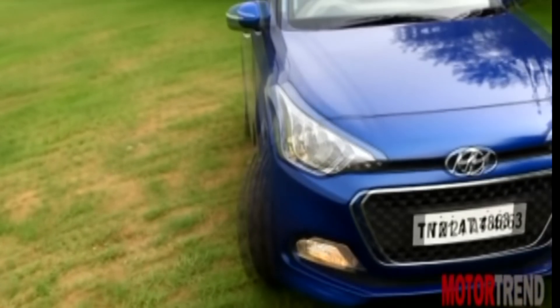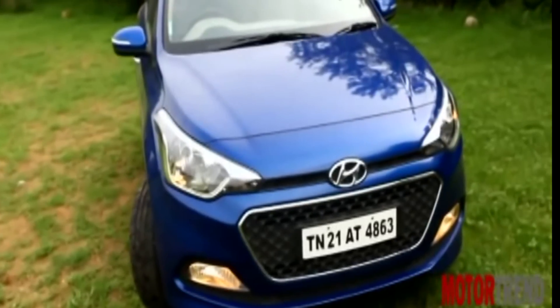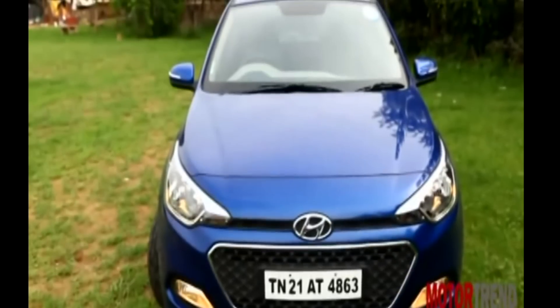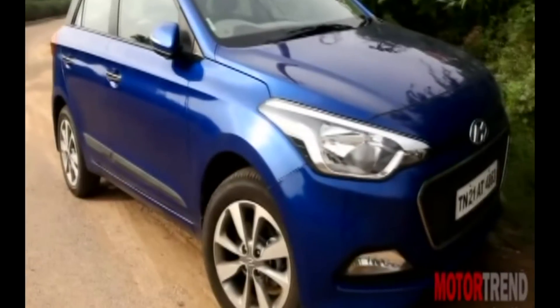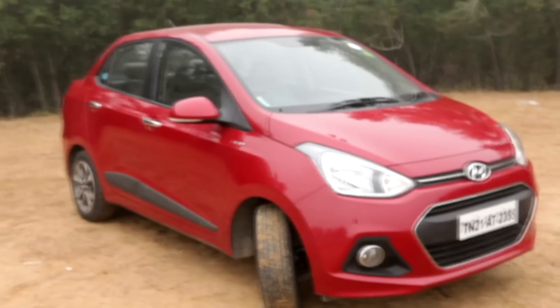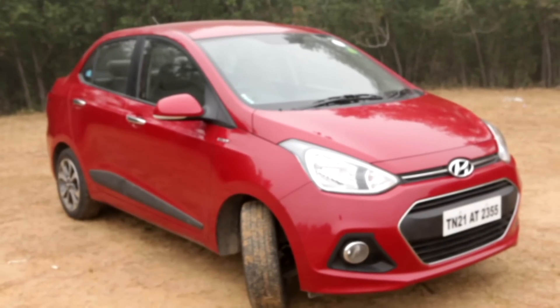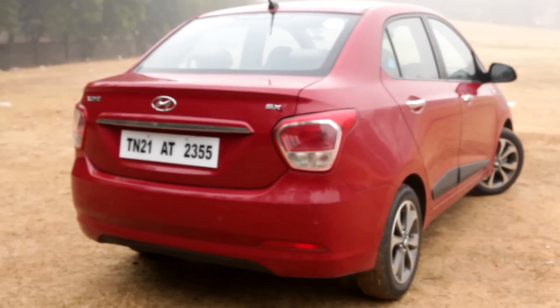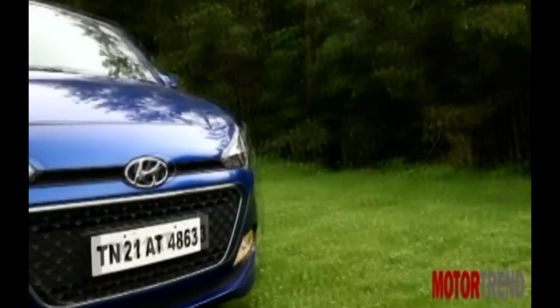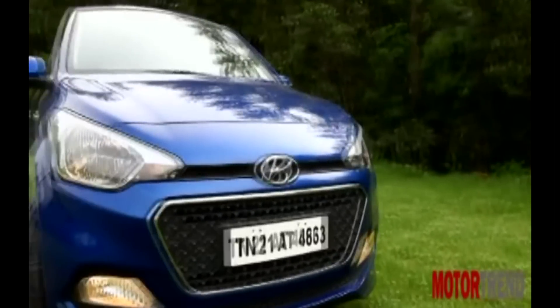Hyundai India of late has been delivering one hit after another, and the latest to join that is the Elite i20, which has been doing especially well and is easily one of the best selling cars in the premium hatchback segment. But with its pricing, it finds itself competing with sub-4m sedans — compact sedans — including from within its own family, the Hyundai Accent. So if a buyer has made up his mind to buy a Hyundai car within a certain fixed budget, he or she ends up facing the Elite i20 against the Accent.